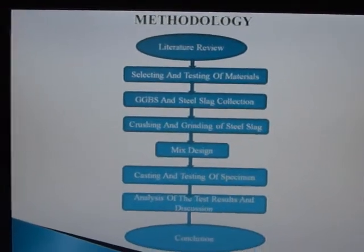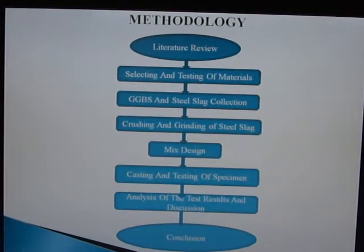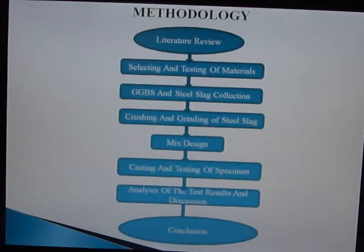The methodology consists of: literature review, selecting and testing of materials, GGBS and steel slag collection, crushing and grinding of steel slag, mix design, casting and testing of specimens, analysis of results and discussion, and conclusion.